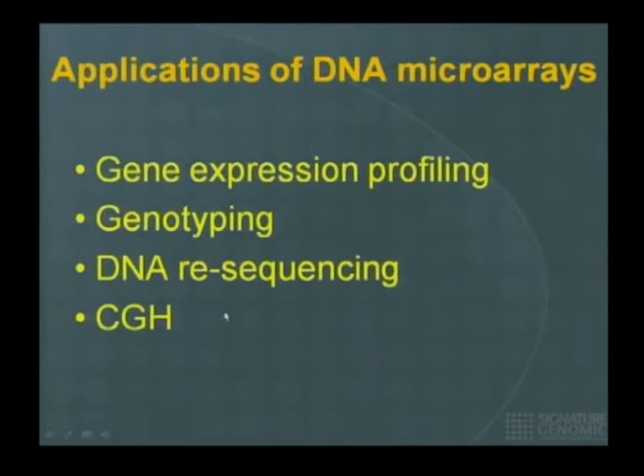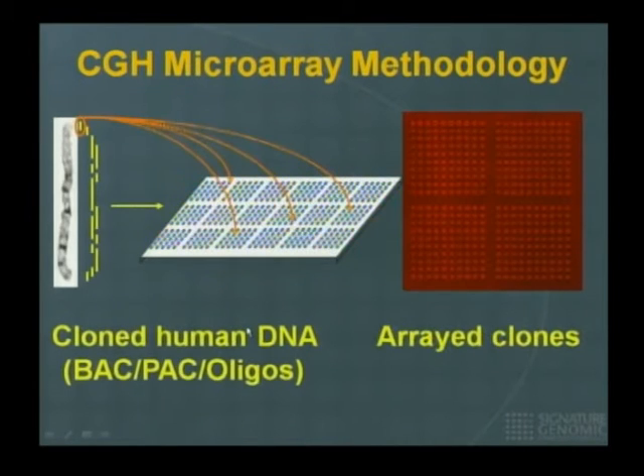DNA microarrays were developed to circumvent the limitations of regular FISH and traditional cytogenetics. When I talk about microarrays, I mean a solid platform on which you can immobilize nucleic acid. I'm talking specifically about DNA microarrays and their applications — specifically CGH. There are many applications for DNA microarrays: expression profiling, genotyping, DNA resequencing, or comparative genome hybridization, which is what I'll be talking about.